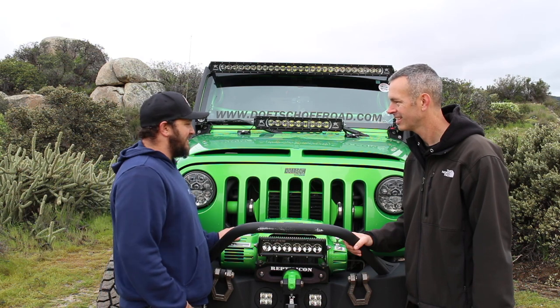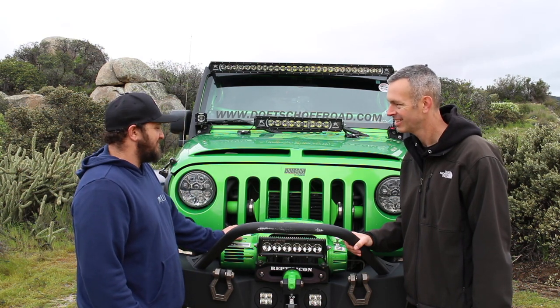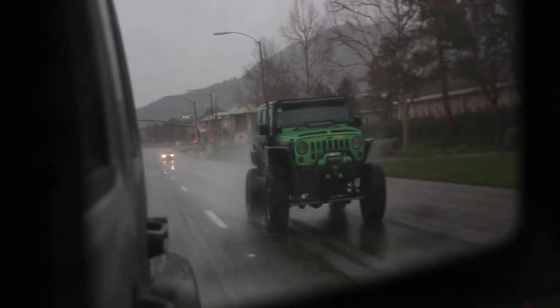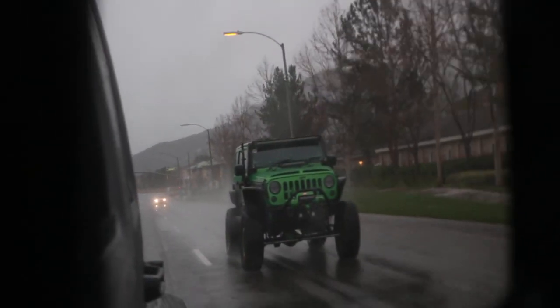It's a 2009 Jeep Rubicon with a custom painted Synergy Green. Just something different than everybody else had — I like something that pops. Well, I was coming up behind you and I could see you from pretty far away when we caught up to you, so very cool.